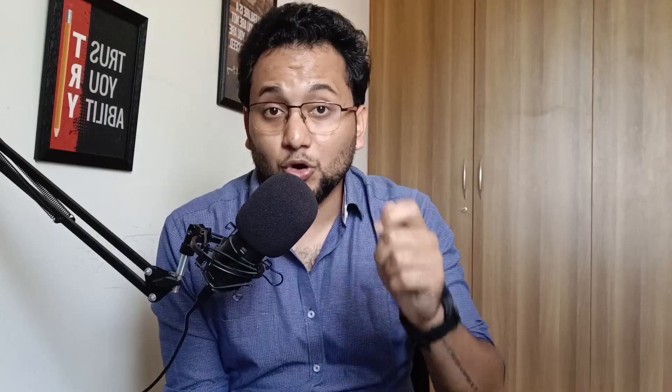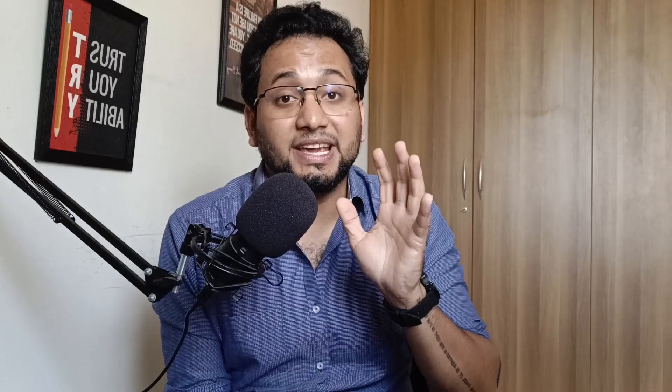Troubleshooting application deployments — such as pods, services, and deployments — will be explained thoroughly. We'll wrap up part two with a summary of all these topics. Now, let's jump to the third part.